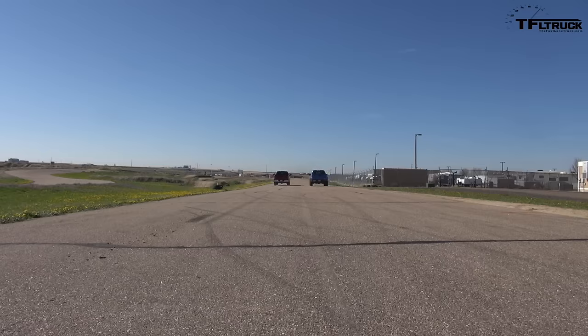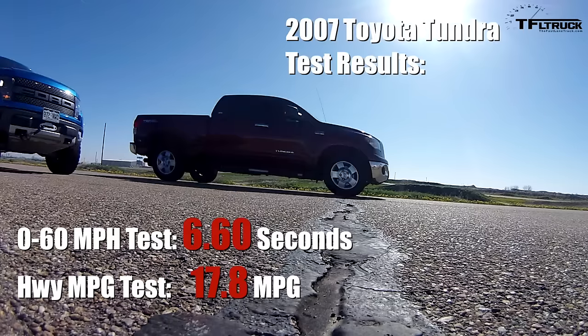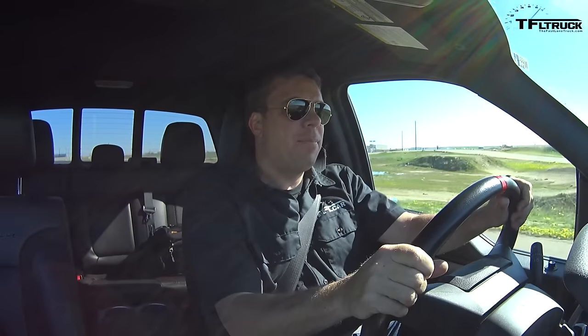I'm taking this spot — it's not even close. It was neck and neck and then he pulled away.